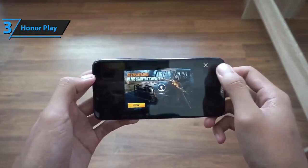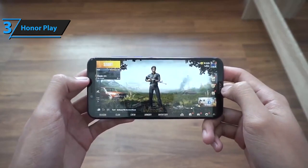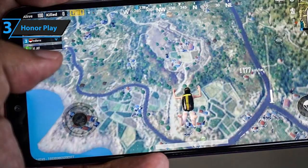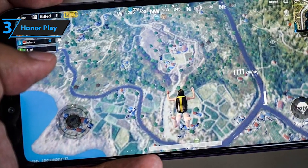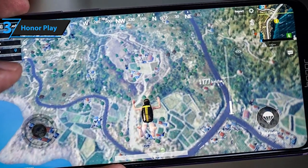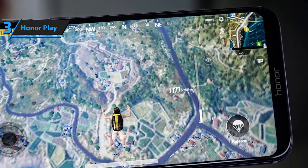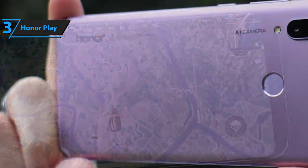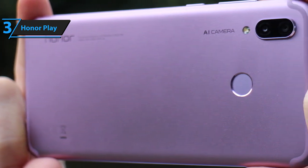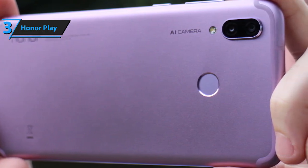It also comes with a fast charging function without experiencing heating. Moving on to its processor speed, the Honor Play has a built-in GPU Turbo coupled with a Kirin 970 CPU to help increase the overall gaming experience. It boasts 4GB RAM and 64GB storage to prevent lagging when playing high-resolution games like Asphalt and PUBG. Although it's basically built for gaming, the Honor Play features an impressive 16MP plus 2MP rear camera and a 13MP front camera for taking great selfies and videos.